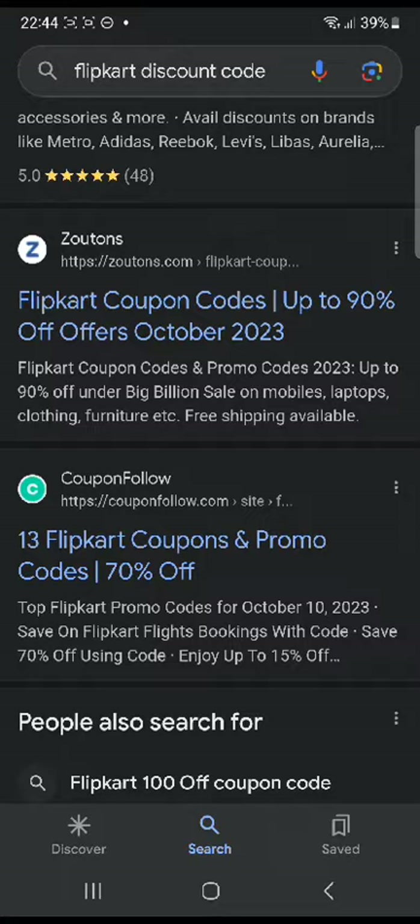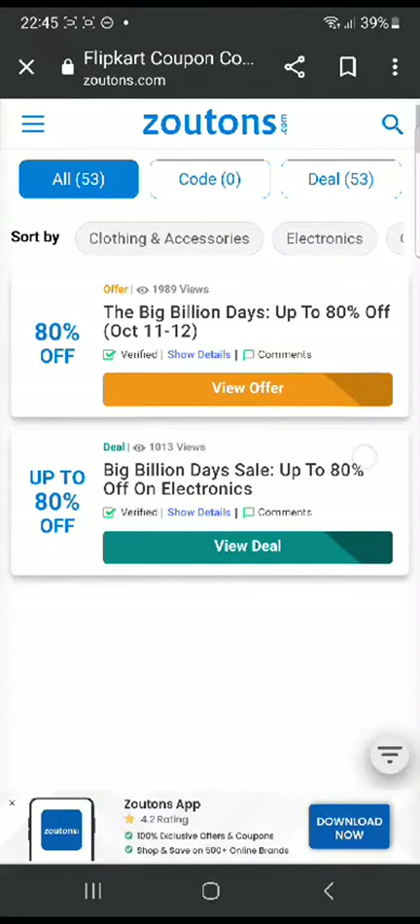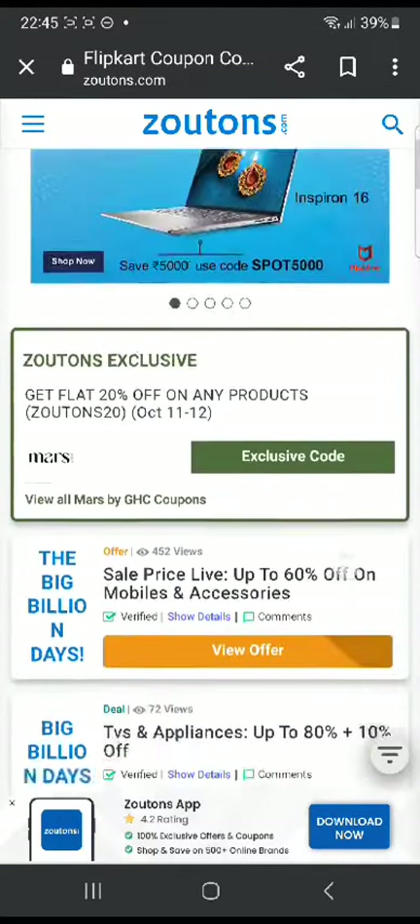Now I'm going to see a few more websites. You can go ahead to Flipkart — it's also a very good website. As you can see, these have the same deals as the other website. So let's go to CouponFollow and see if we can find some good promo codes here.